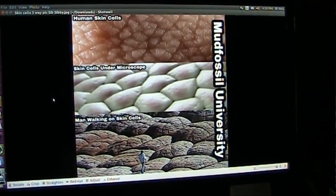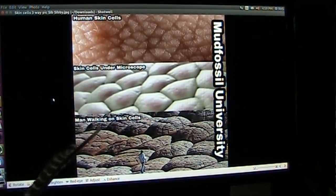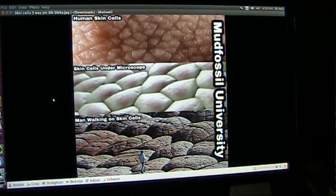Now, this was one Sibley sent me — human skin cells, skin cells under a microscope, and a man walking on skin cells. Well, those aren't really skin — well, they're skin cells, but they're inside your rectum. Those are rectum cells.